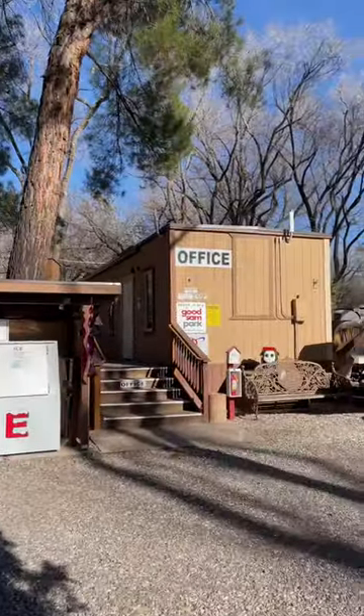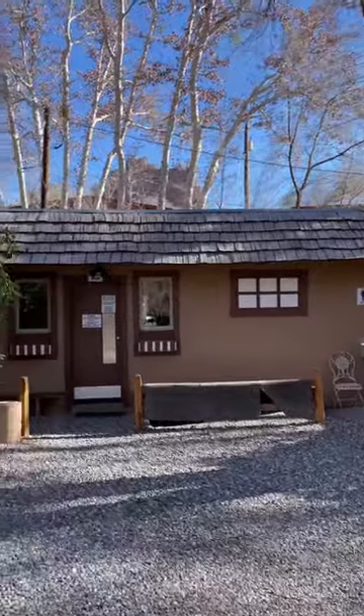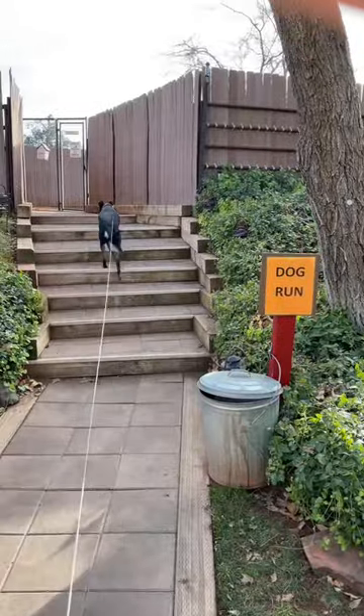The on-site amenities were limited but nice. They have clean bathrooms and showers available along with laundry facilities. There are also large grassy areas for activities and sitting areas around the campground, and of course Axel's favorite part is that they have a fenced in dog park where he can run free.